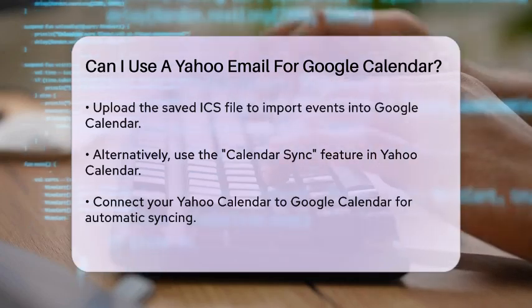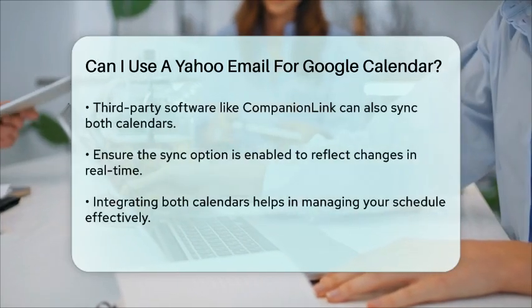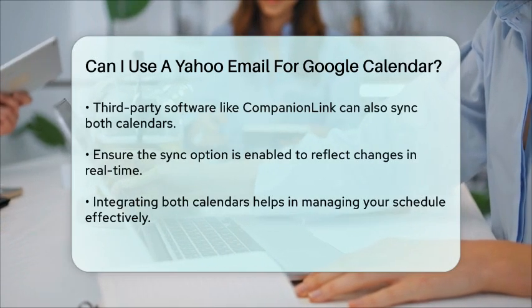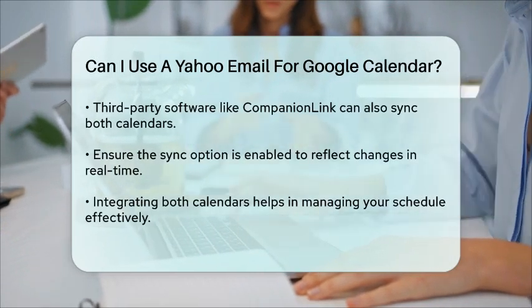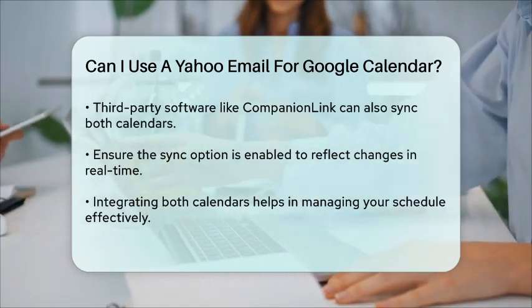So, to answer your question — yes, you can definitely use your Yahoo email with Google Calendar. By following these steps, you can keep your events synced across both platforms, making it much easier to stay organized and manage your time effectively.